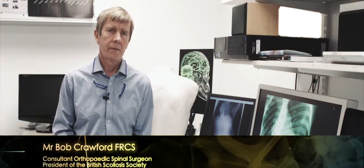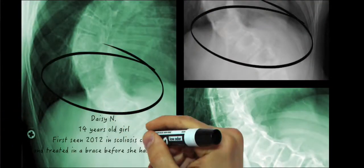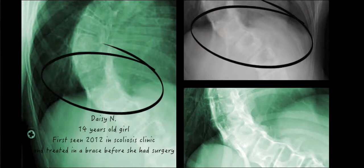What is scoliosis? Scoliosis is a sideways curvature of the spine which usually develops in children starting around the age of 10 and gets worse with growth.